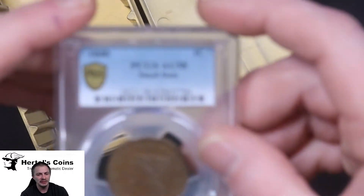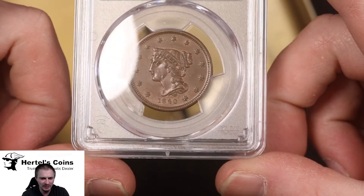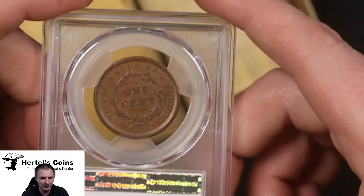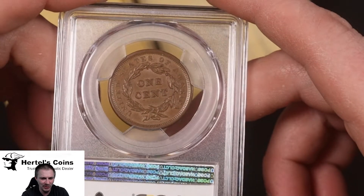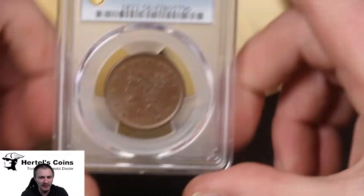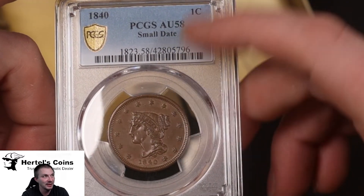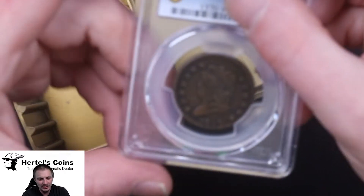Next we have a beautiful 1840 large cent — braided hair large cent — with very nice original color. You can see a little bit of the original red poking through, which makes this a very nice coin. On the reverse you also see some original reddening showing through. This is an AU58, so a very nice grade for this coin — very sharp, and I love the little red sticking through.